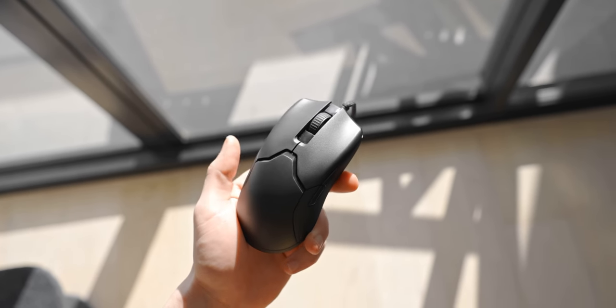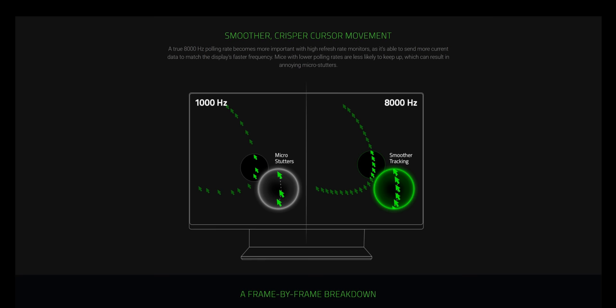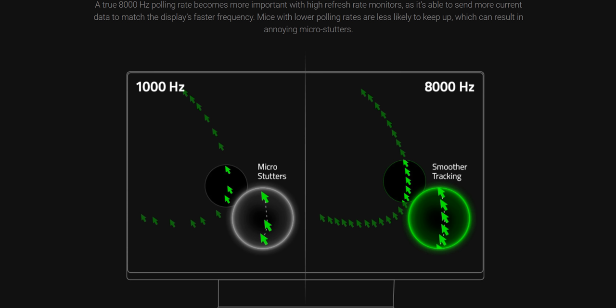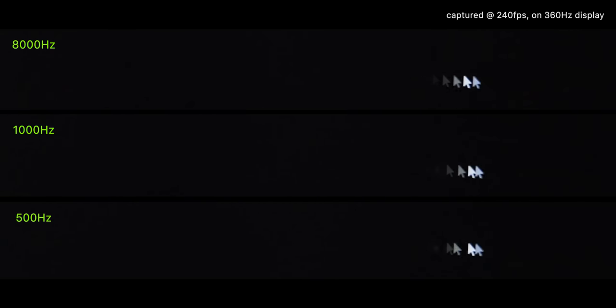One way that Razer says this can be demonstrated is simply by moving around the cursor on your desktop — supposedly with an 8,000 hertz polling rate, since the information is a lot more up to date, there won't be any inconsistency in the cursor trail, which apparently you can see at 1,000 hertz. Honestly, this sounds like complete marketing BS. So I filmed some slow motion footage of what this looks like on a 360 hertz display, and surprisingly, 8,000 hertz is visibly more consistent. The gaps between the cursor trail are pretty much flawless with 8,000 hertz, whereas 1,000 hertz the trail is sometimes a bit inconsistent. This is admittedly pretty hard to see in real time, and 8,000 and 1,000 hertz look pretty much the same, but at 500 hertz you can definitely see the inconsistencies in cursor skipping on a 360 hertz display.